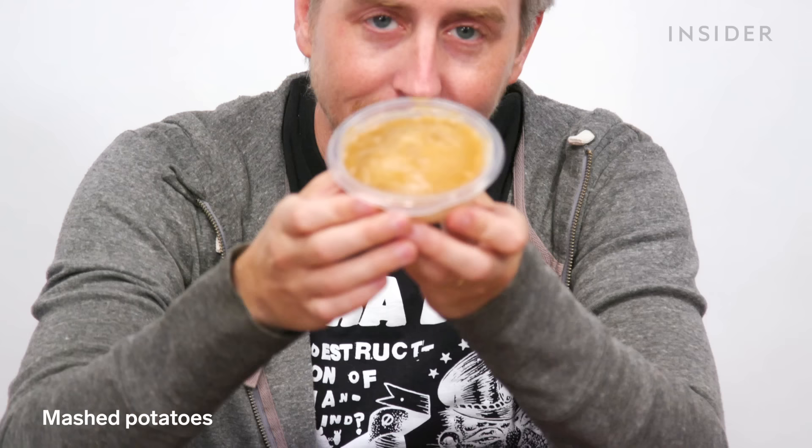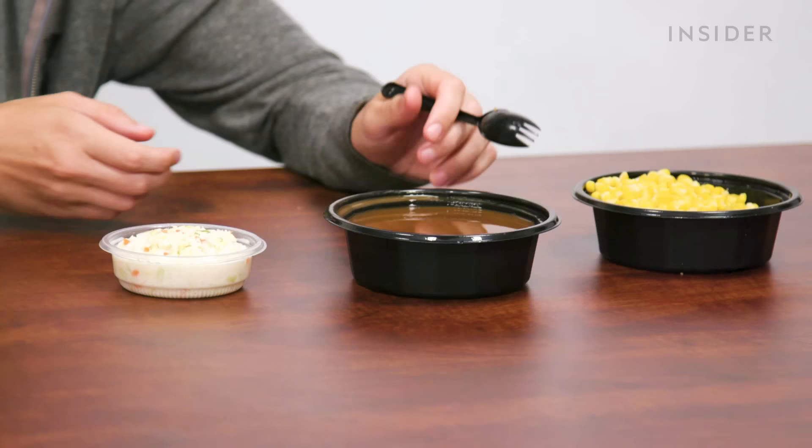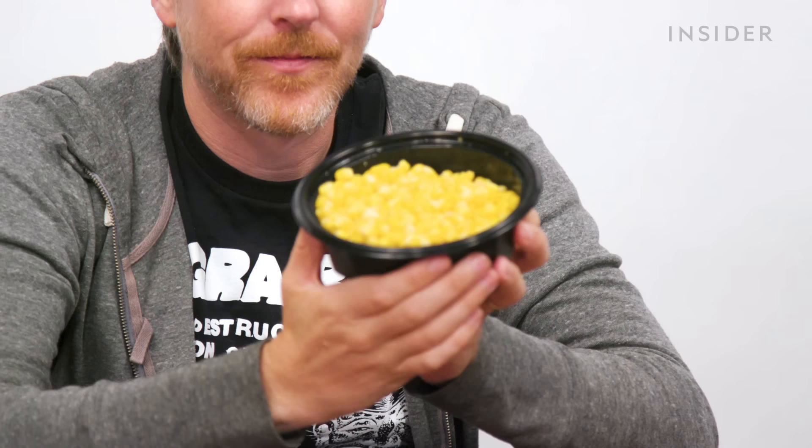But we do have these exclusive US side dishes: mashed potatoes — I can't believe you guys don't have mashed potatoes, it feels like flagship stuff — macaroni and cheese, biscuits, coleslaw, this giant dish of just gravy, and of course sweet corn.